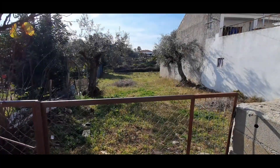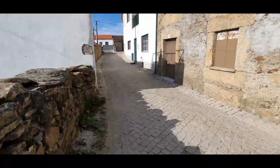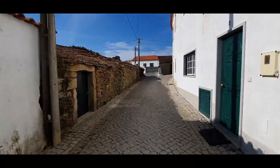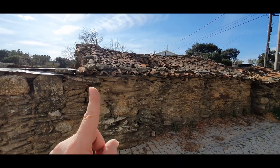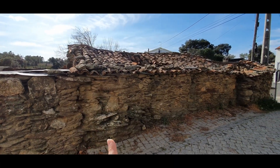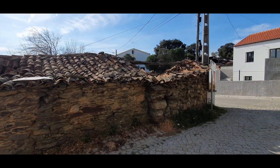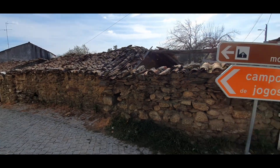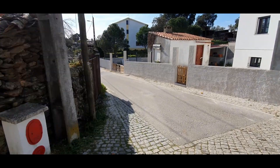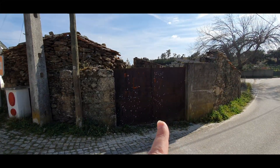Let's go see the entrance. This is the entrance, and this part is from the neighbor. Now let's go see the outside of the construction. It begins here, goes all the way. You can see here the light, the sewers, and water. This is the entrance.